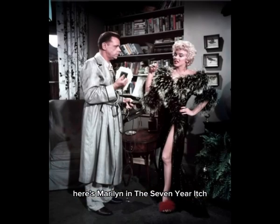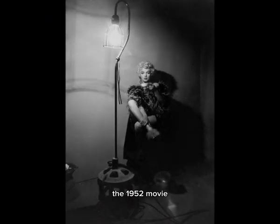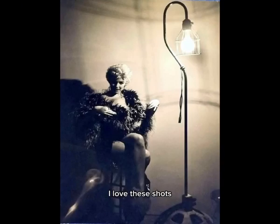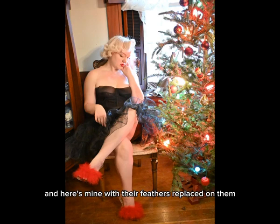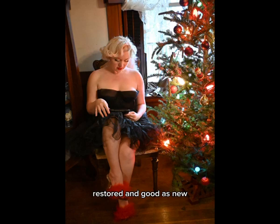Here's Marilyn in the Seven Year Itch wearing the same shoes she was wearing earlier, and in a promo for the 1952 movie — and there she is again. I love these shots, they're so gorgeous. And here's mine with their feathers replaced on them, restored and good as new.